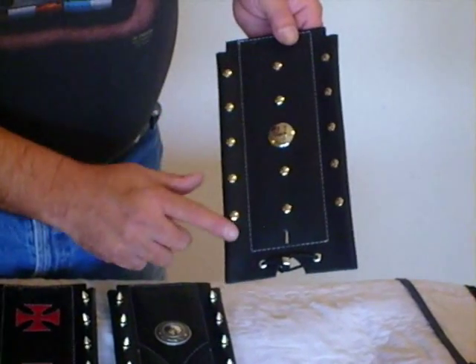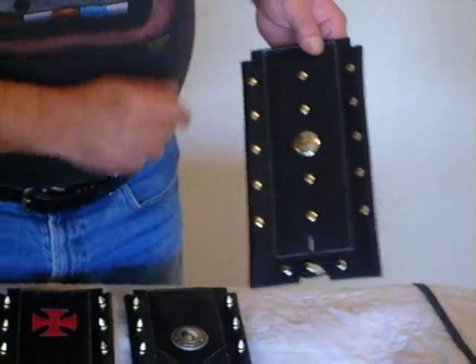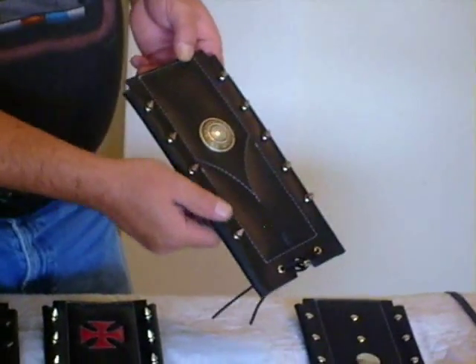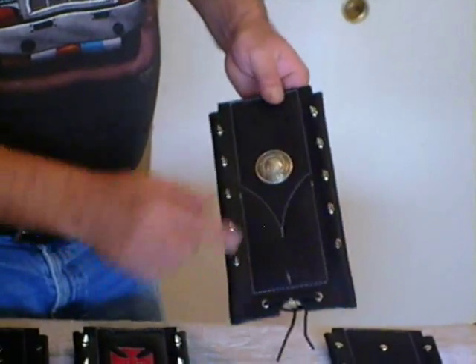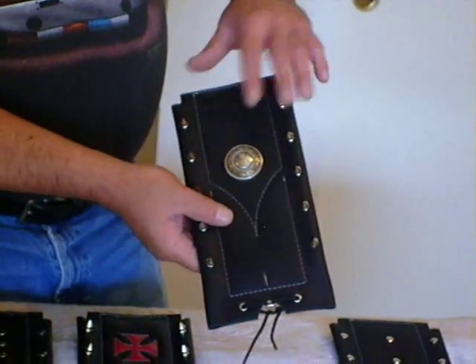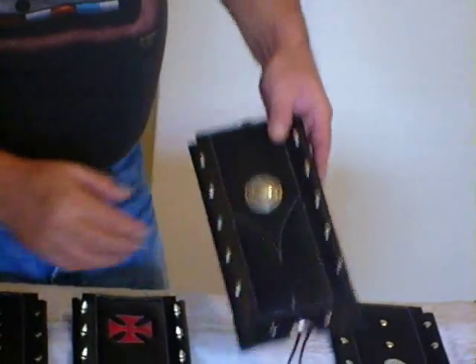This one here features the studs with a silver nylon thread and a one-inch concho. This one features dog spikes along the sides. Once again, the back is no-scratch. This one has a rope concho with an extra little design there. These ones also feature foam inside so it gives it a puffy look where it's stitched.